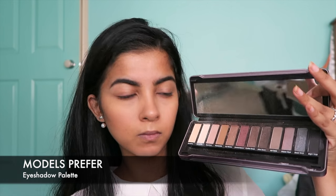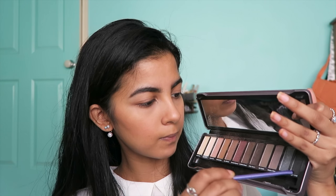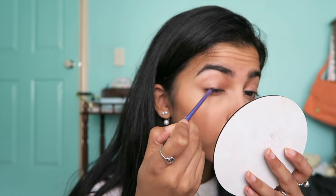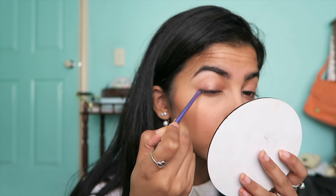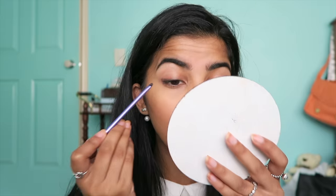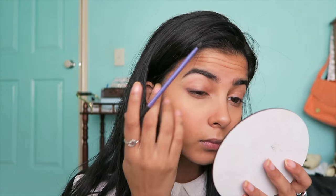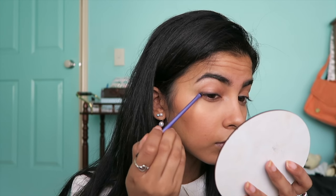To add some definition to my eyes, I'm going in with my palette that I use for my eyebrows — mixing a dark brown and a black and then kind of pushing that into my lash line, winging it out just the tiniest little bit to add a little bit of definition to my eyes. There's a little bit of a difference, I don't know if you can see it.